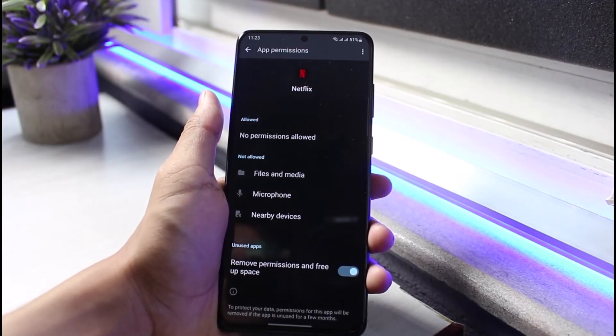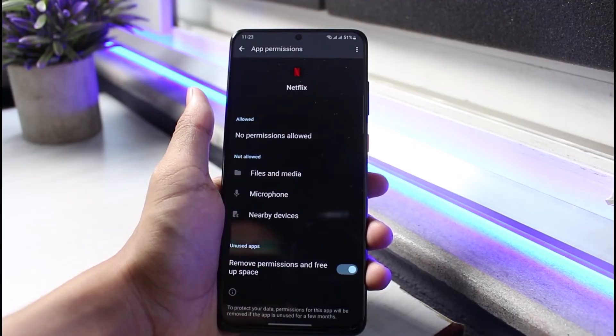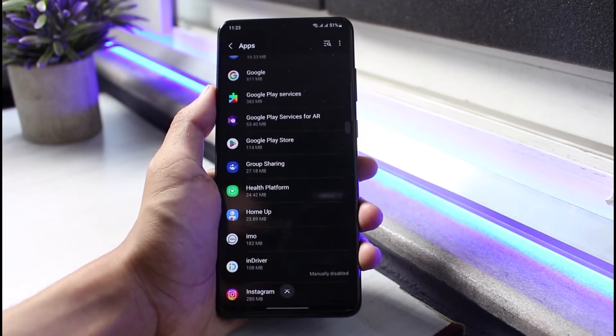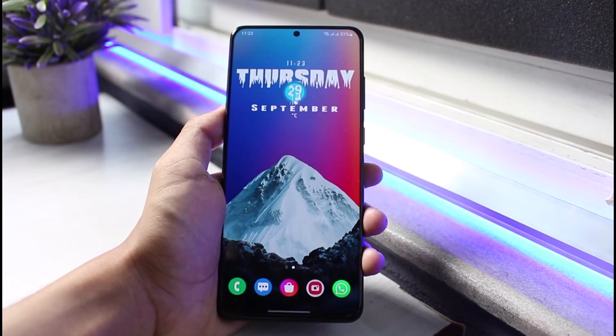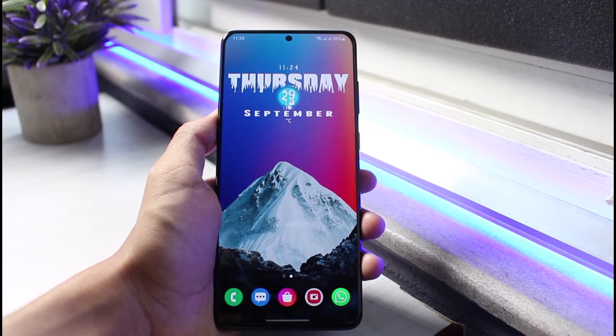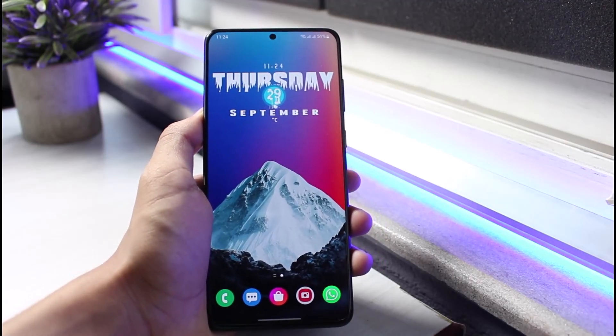That's it — this is how you can fix audio lag on Netflix. We hope the video was helpful. If it did help you, make sure to leave a like and subscribe to the channel. If you have any questions or doubts, leave them in the comments below. Thank you for watching till the end — see you soon in our next video.